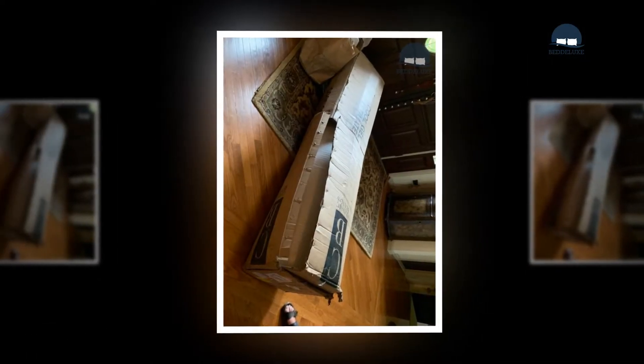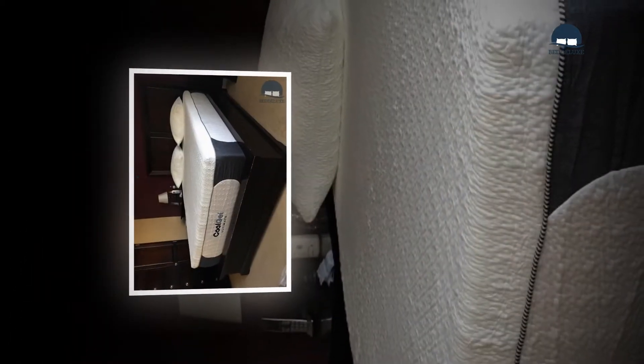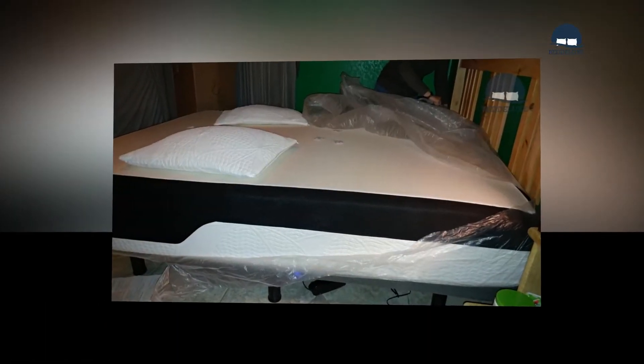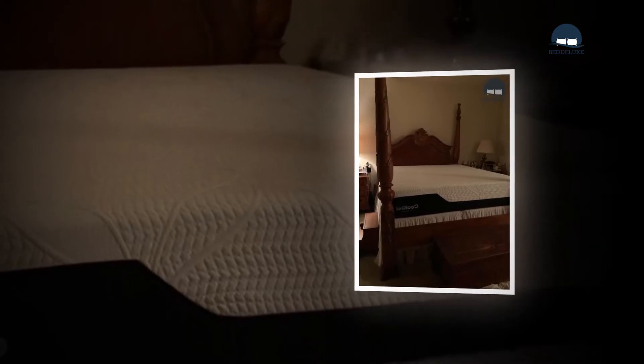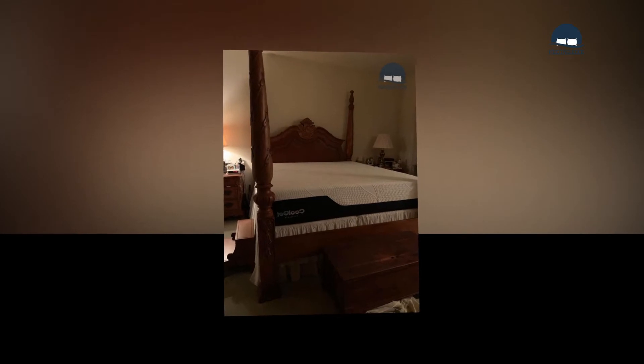To hold all the layers together, Classic Brand uses a four-way stretch knit cover made from a combination of spandex, rayon, and polyester. Density speaks volumes about how firm or soft a mattress feels when you lie on it, and it also dictates the level of contouring and pressure relief you receive.